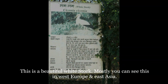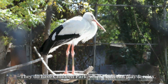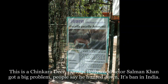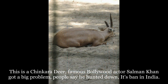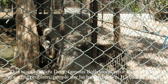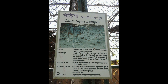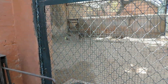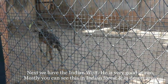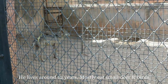This is a beautiful white stork, mostly you can see this in West Europe and East Asia. Here they do have a children's park where kids can relax and play. This is a chinkara deer. Famous Bollywood actor Salman Khan got a big problem because people say he hunted down the chinkara. Next we have the Indian wolf — he is very good at running. Mostly you can see this in Indian forests and desert areas. He lives around 12 years and mostly eats small deer and birds.